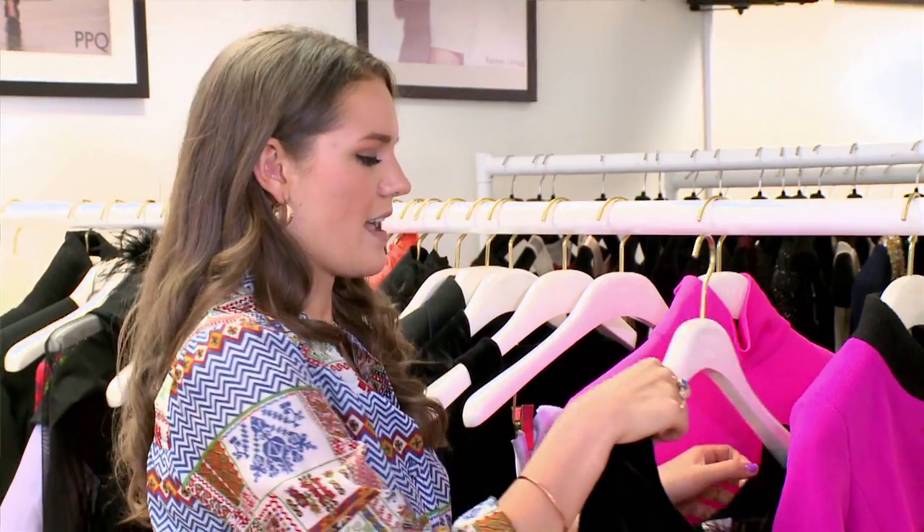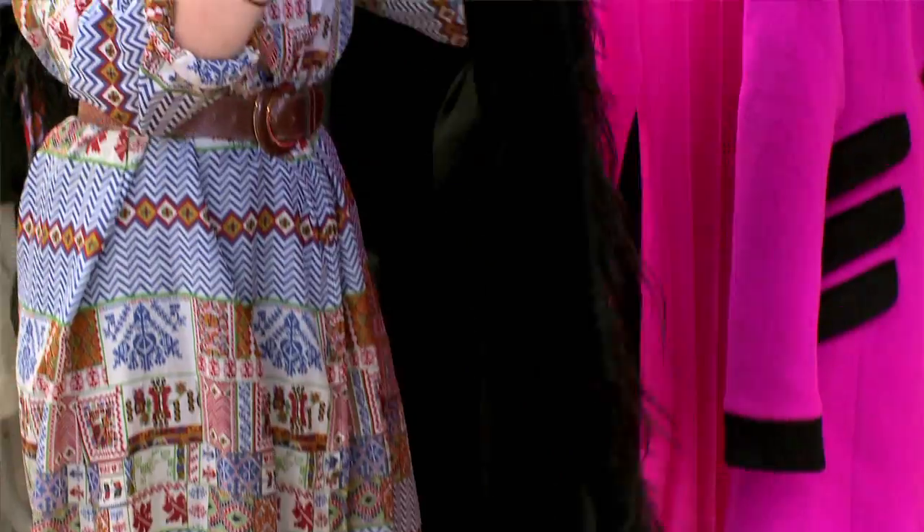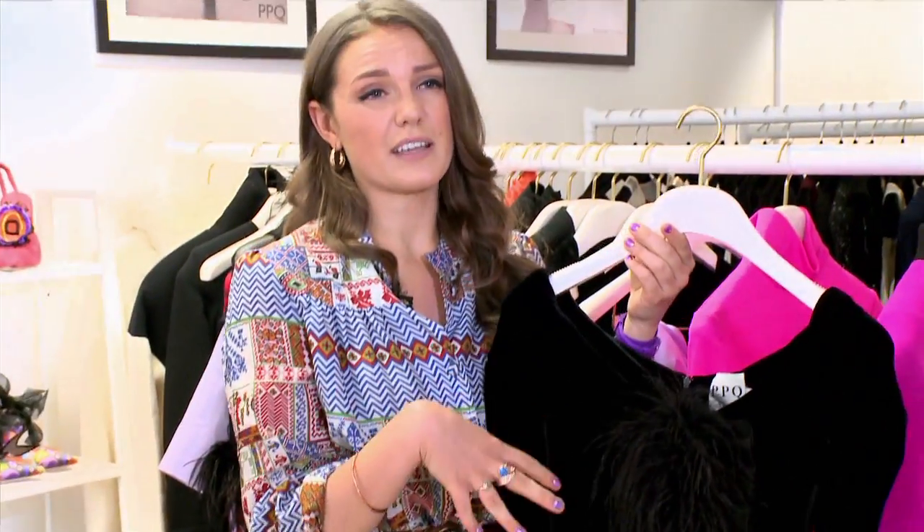We have to talk about this feathered dress because if you were going to go to any kind of cocktail party, this is the kind of dress you want to be seen in. The ruching detail is something really worth looking out for in dresses because it's actually super flattering.